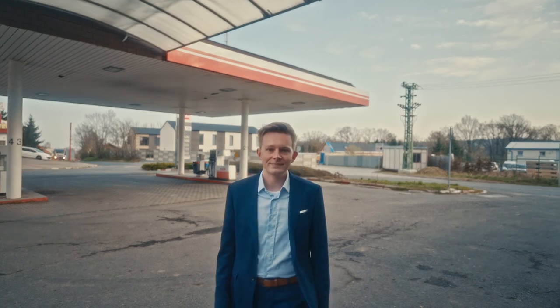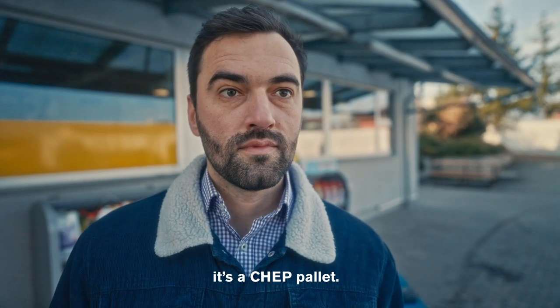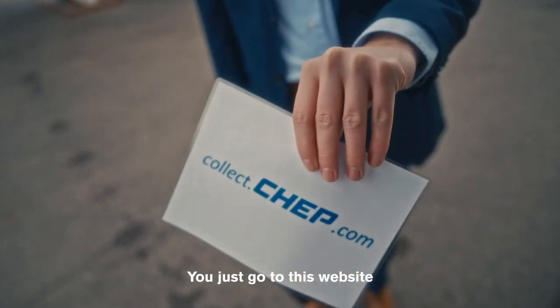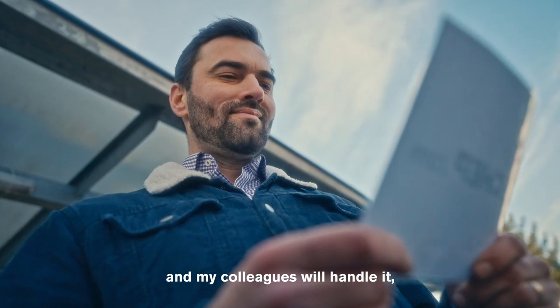It's very simple. Every time you get a blue pallet, it's a chep pallet. You just go to this website, fill in your information and my colleagues will handle it.